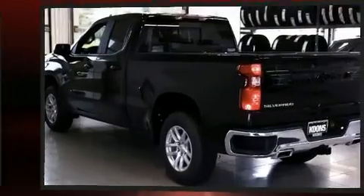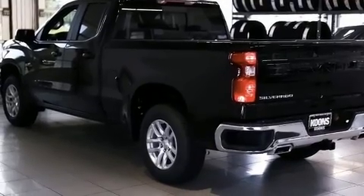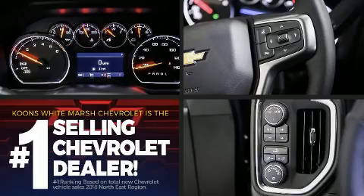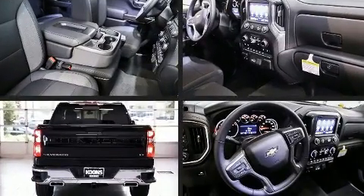Top features include a split-folding rear seat, a tachometer, variably intermittent wipers, a rear-step bumper, a trailer hitch, and remote keyless entry.